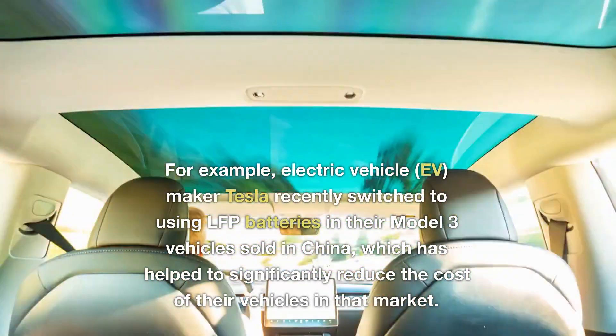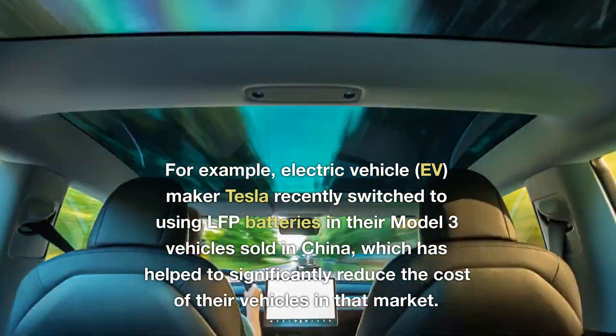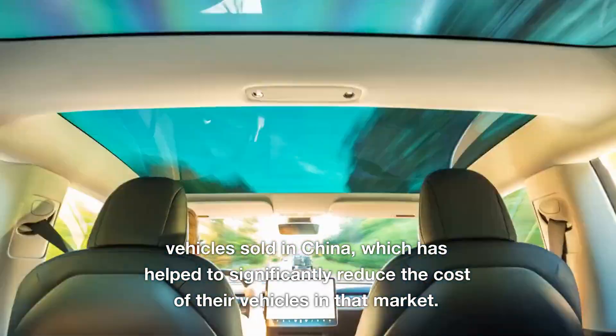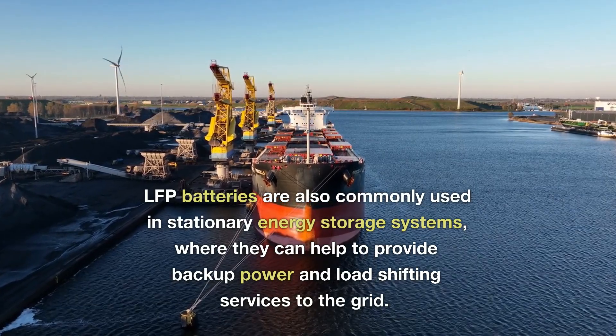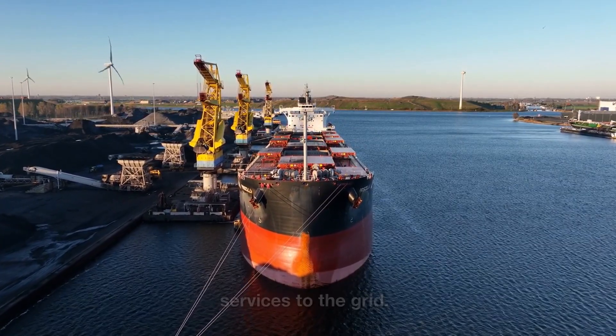For example, electric vehicle maker Tesla recently switched to using LFP batteries in their Model 3 vehicles sold in China, which has helped to significantly reduce the cost of their vehicles in that market. LFP batteries are also commonly used in stationary energy storage systems, where they can help to provide backup power and load-shifting services to the grid.